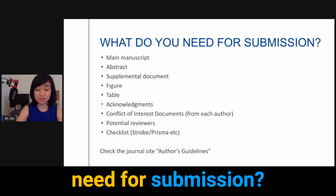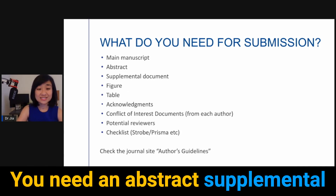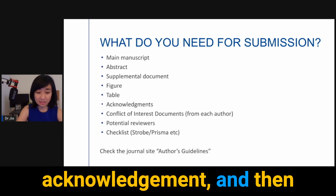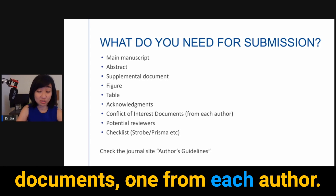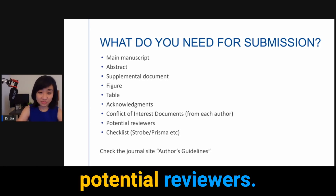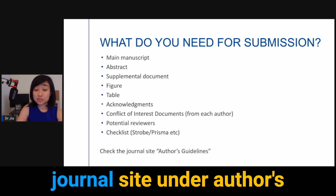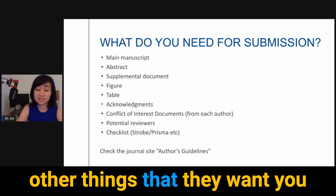Briefly, what do you need for submission? You need the main manuscript, an abstract, supplemental documents, figures, tables, and acknowledgements. You also need other items such as conflict of interest documents from each author, a list of potential reviewers, and various checklists. Make sure you check the journal site under the author's guidelines to see what other items they require.